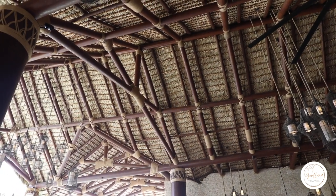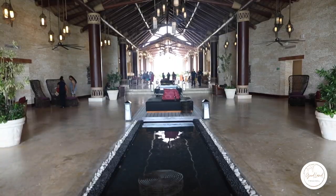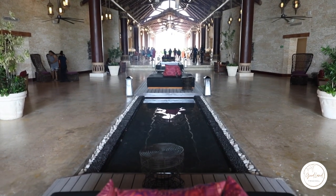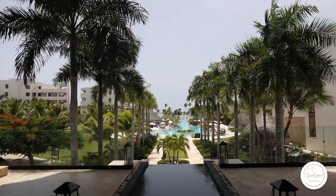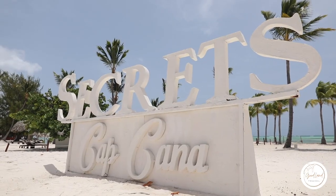We're here in the main lobby of Secrets Cap Cana now. I want to highlight some of the favorite things I love about this resort. Thatch-style roofs, tile walls, with a water feature running down the length of the main lobby, all the way down, bringing your view out to the blue Caribbean Sea with the famous Secrets sign right on the beach.